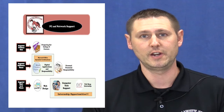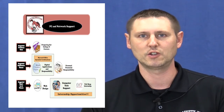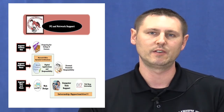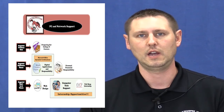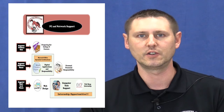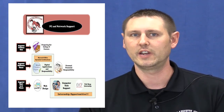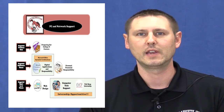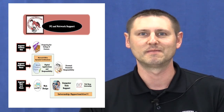Senior year, you could also do the tech shop internship again. So even if you took the class junior year, you could also do an internship at the tech shop your senior year in addition to what you did junior year. Again, very exciting opportunities exist for you, and I'm looking forward to having you sign up for our program. Thank you.